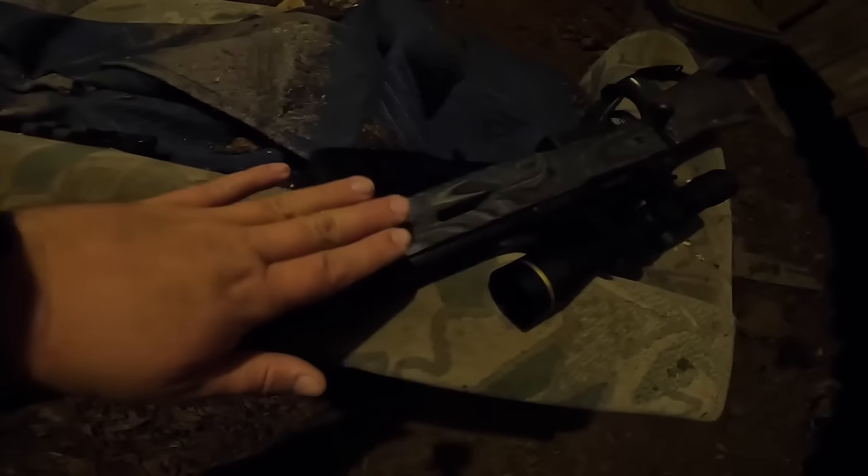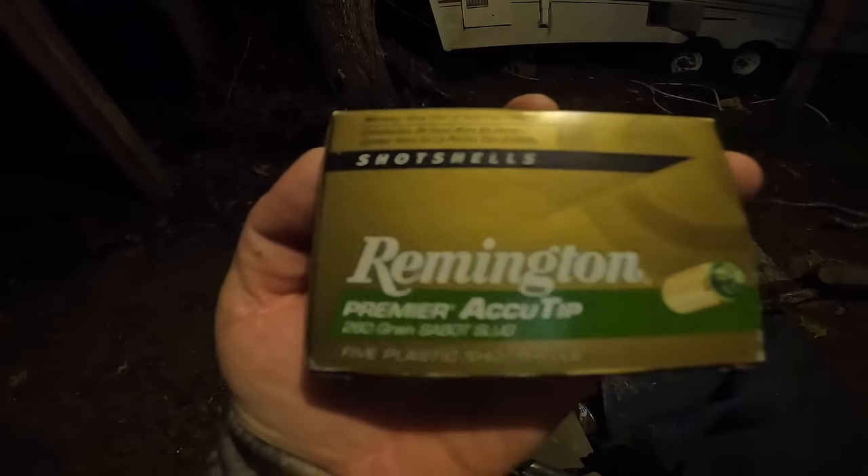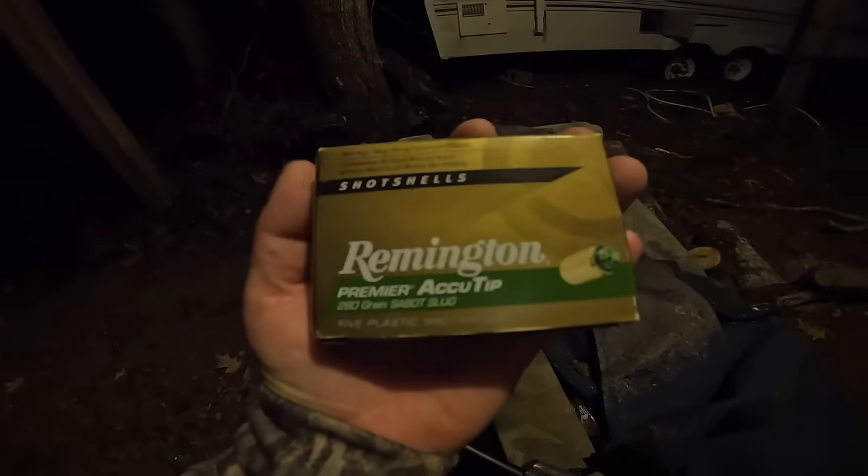Good morning, y'all. We are up and it's almost 30 minutes before shooting light, so we're going to go ahead and get to our hunting spot. My brother and my friend are heading a little further down, so they're taking the truck. I'm staying close to camp. I have my 20 gauge Savage shooting these Remington AccuTips — it's a 260 grain. Let's go get to our plot.